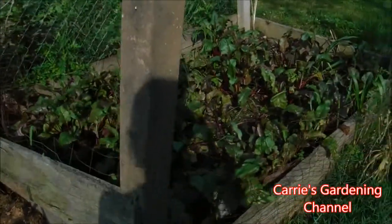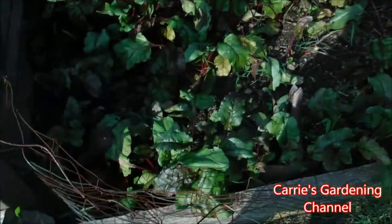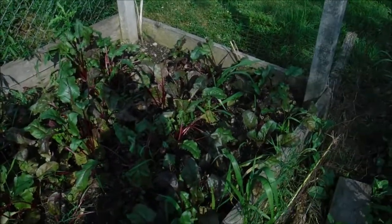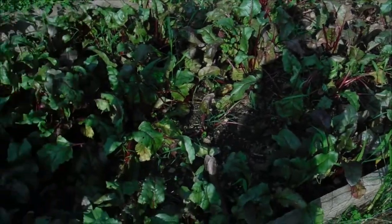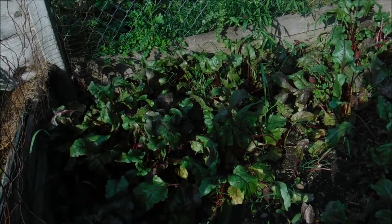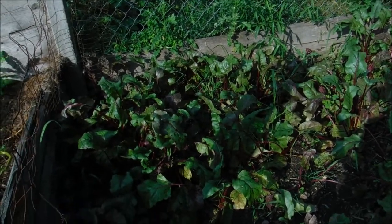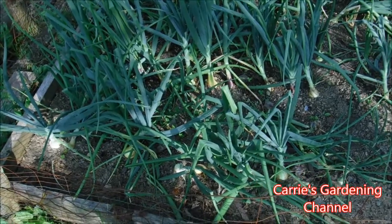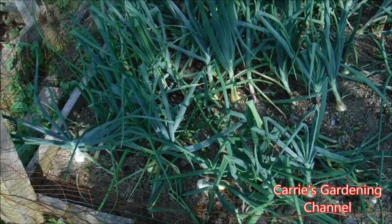Over here are our red beets — we harvested a bunch and made pickled red beets out of them. We're going to be planting some more red beets, and I plan on doing a video on how to start those from seed.